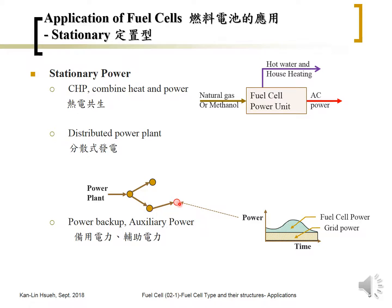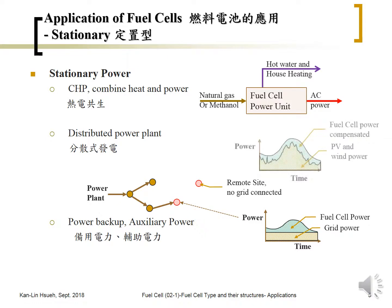In that case, the fuel cell can generate the additional power needed for the local area instead of transmitting additional energy through the grid over a long distance. This reduces the need for transmission and distribution facility upgrades. Another case is a remote site with no grid connection, where power may be generated from photovoltaic or wind power, and the fuel cell compensates for the variation or unstable power from renewable energy.